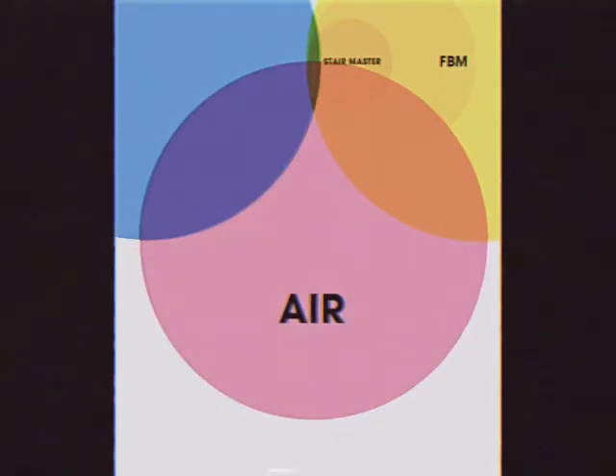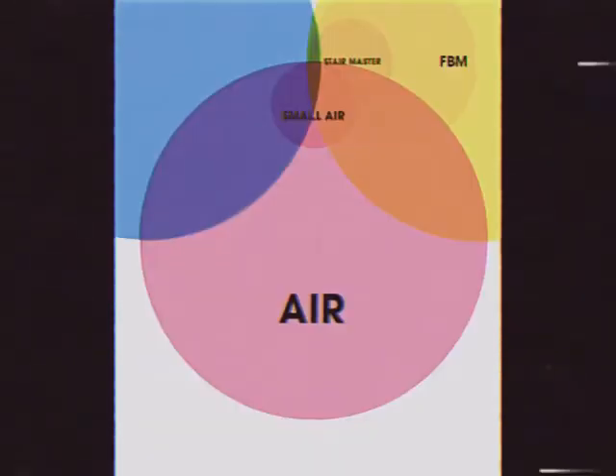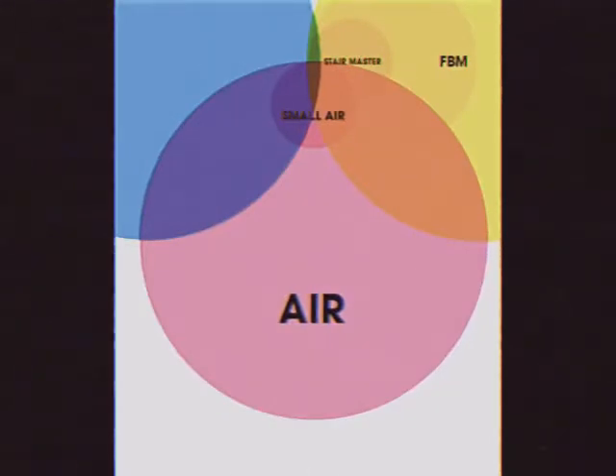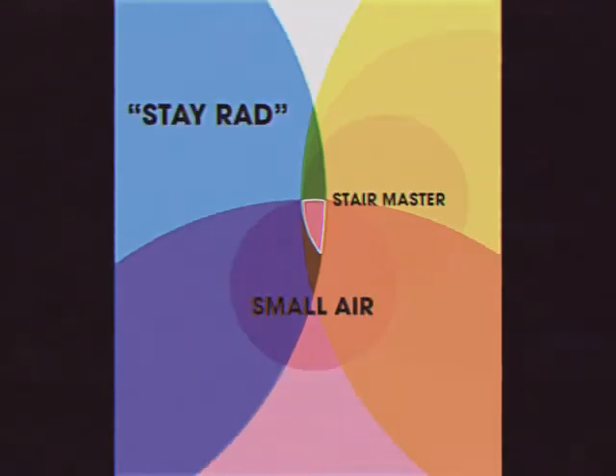Next, we moved into the magenta circle: air. When we think of air, most people tend to go towards big air. Within the circle is a phrase popularized and developed by Stayrad BMX called small air. Here you see the convergence of these separate thoughts: Stayrad, Stairmaster, and small air.